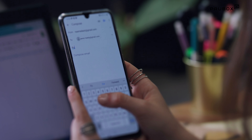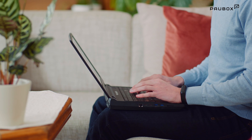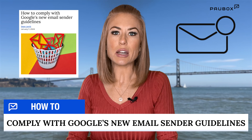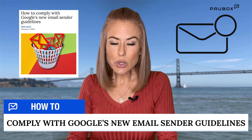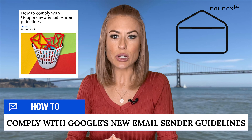Google says that bulk senders who don't meet sender requirements will start getting temporary errors on a small percentage of their non-compliant email traffic. By April 2024, Google will increase the rate of rejected non-compliant emails, and by June of 2024, large senders must meet all requirements to ensure continued delivery.